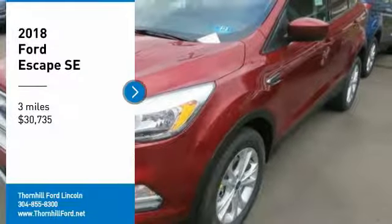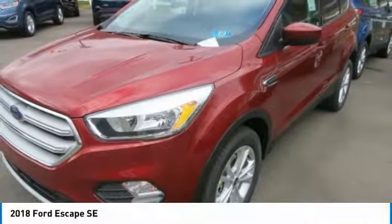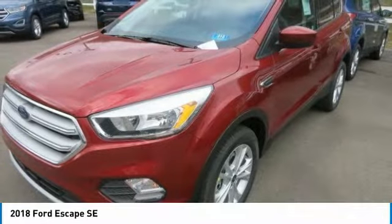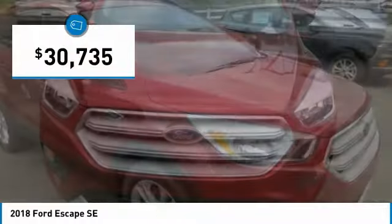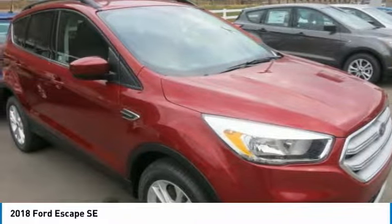The 2018 Ford Escape is a capable SUV. It has versatile seating and cargo combinations, and it's engineered to deliver the performance your lifestyle requires. You could say the Escape is one smart SUV.